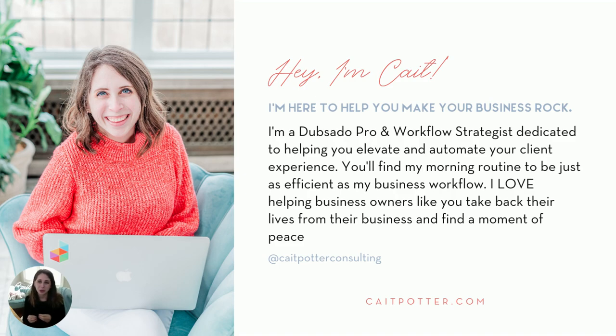I have been obsessed with Dubsado ever since I started using it in 2018 to manage my photography business. I would literally troll around the Dubsado Facebook community group and try to have conversations with people about it, thinking of new ways to use it. Before I knew it, people were sending me messages asking if I would help them set up, and my business just grew from there. As of 2020, I officially quit photography to focus full-time on helping busy business owners grow their empire while putting more free time back in their lives.